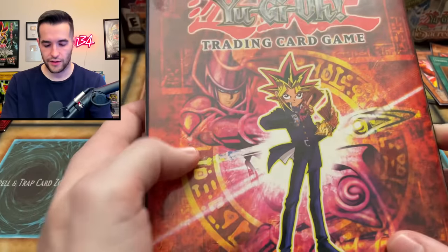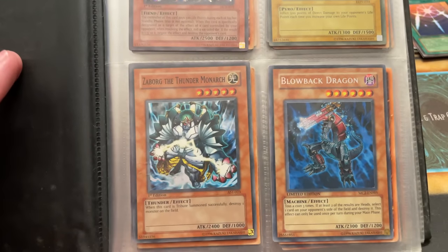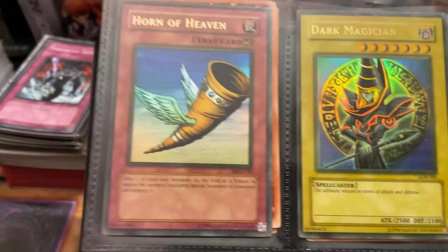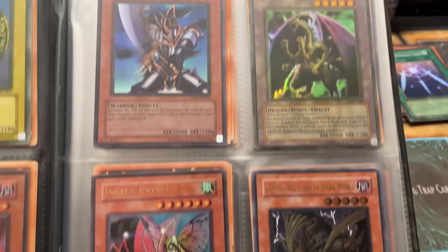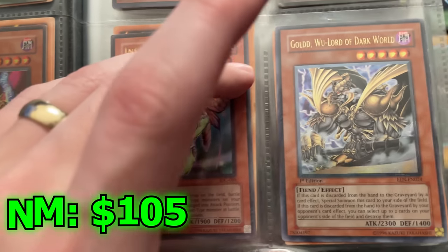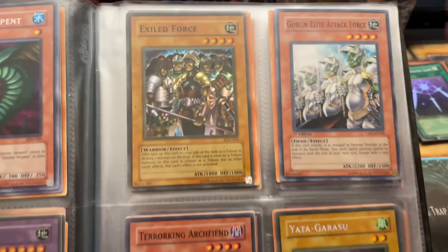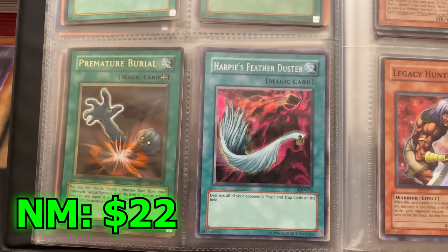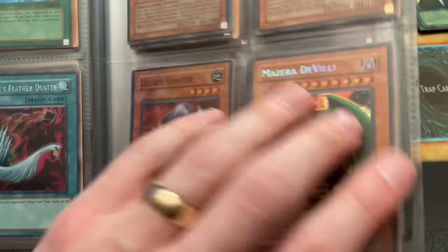So here we go — a mini binder. Skull Archfiend of Lightning, a faded Fire Princess, a bunch of faded stuff. First edition Zaborg. A Dark Magician from LOB — original print. Fiber Jar. Buster Blader. Fiend Skull Dragon. Insect Princess — is that an ulti gold? That's an ulti gold, like $100 if it's near mint; I doubt it's near mint, but still. Sinister Serpent from the game, which is really cool. Dark Balter first edition. Exiled Force. Monster Reborn. Dark Hole. Harpie's Feather Duster from the game is pretty expensive. Skilled White Magician. Big Core ulti — another ulti, first edition. Mazera DeVille. This is actually a pretty solid binder.